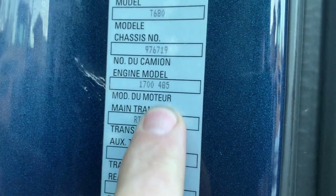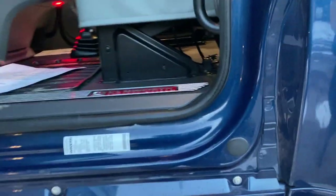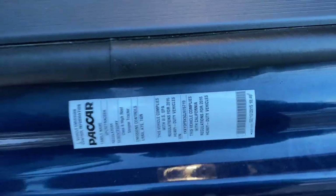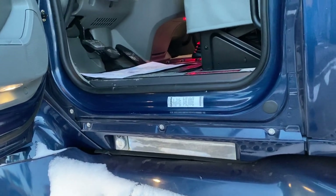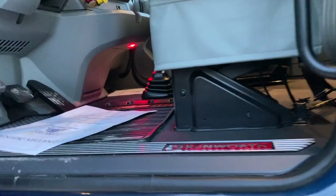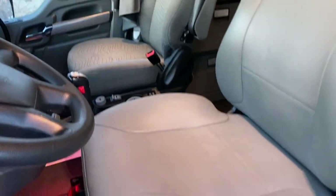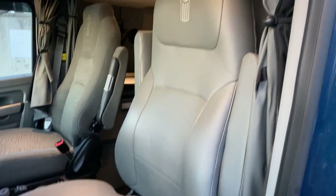I'll quickly show you the spec sticker: 3.36 gear ratio, 13-speed manual, 485 horsepower. This particular VIN is 976719. There are a couple of other important stickers for those considering importing to the US — the vehicle is California compliant and EPA compliant. That means the emissions are identical to trucks sold in the US, so there are really no modifications needed. We still check with our customs broker to confirm compliance, and if anything does need to be modified, we'll handle it. For this particular truck, I don't think you'll need any changes.